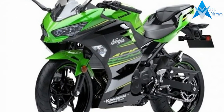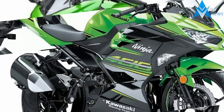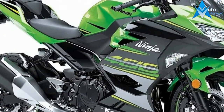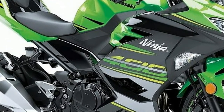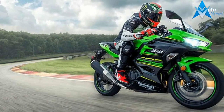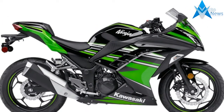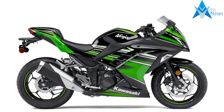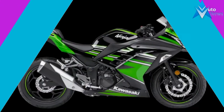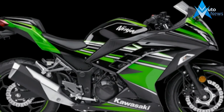A major redesign of the current Ninja 300, the 2018 Ninja 400 features an all-new 399cc parallel twin that Kawasaki claims will produce 45 horsepower at 10,000 RPM and 28 pound-feet of torque at 8,000 RPM. For those keeping score, Yamaha quotes 42 horsepower for its R3 and KTM claims 40 for the RC 390. Despite the larger engine, Kawasaki says weight is down for the new unit.